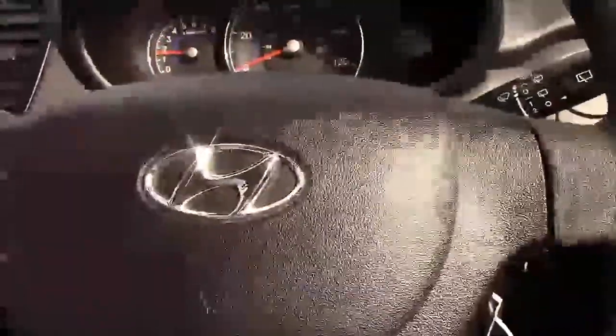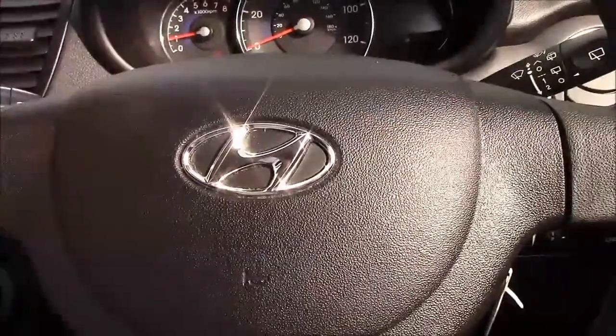The car starts nice and easily. It is on quite low mileage, underneath the 27,000 mark.